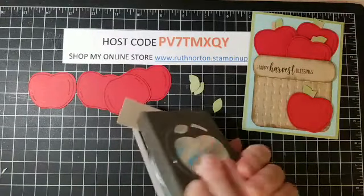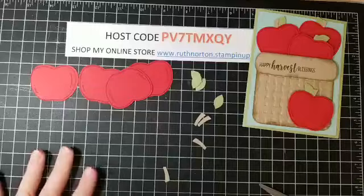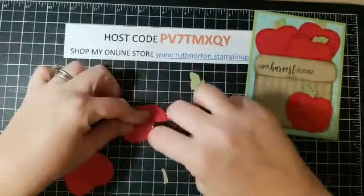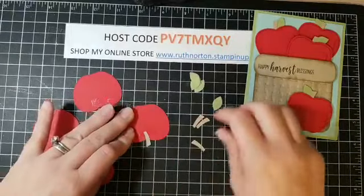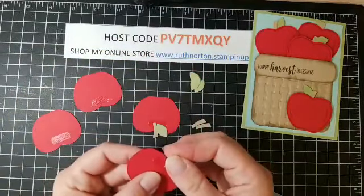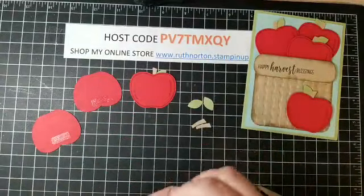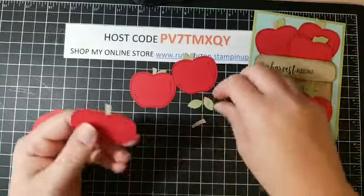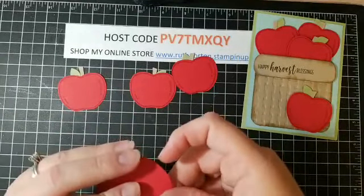We have four stems, four apples, and four leaves. Now we're going to assemble them — I'll turn these all upside down and use Fast Fuse. I just stick a little bit on the back, then on the back of each apple I'm sticking a leaf and a stem. I'm making sure some leaves go in the other direction so they poke up differently. Apple leaves don't always come off the tree perfectly, so don't be too particular.